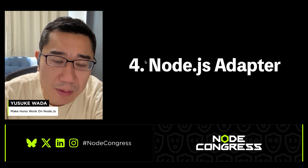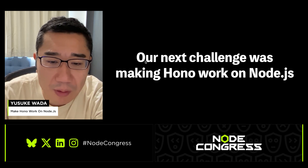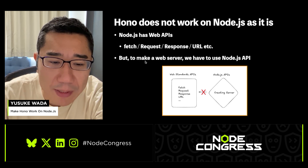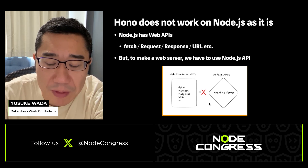Next, I'll explain the Node.js adapter. After supporting Deno and Bun in version 2, our next big challenge was making HONO work on Node.js. Because many people use Node.js, if it succeeded, HONO would reach a much larger user base. But a HONO application can't run on Node.js as-is. Node.js has web standard APIs like fetch, Request, Response, and URL, but if you build a web server, you need to use Node.js-specific APIs.